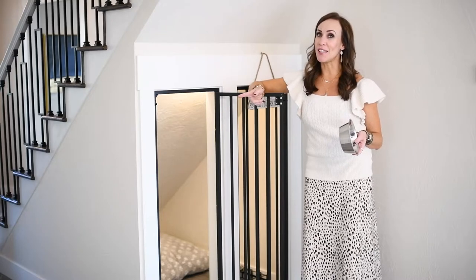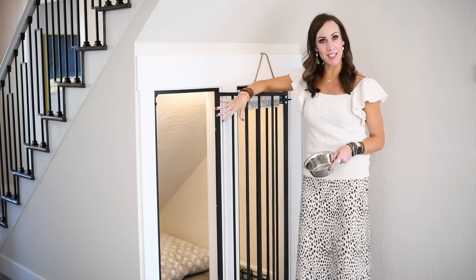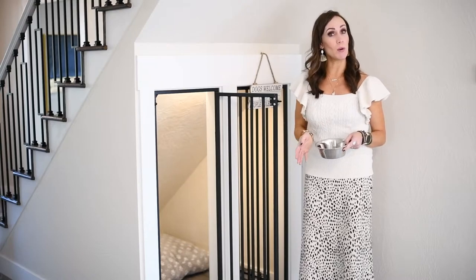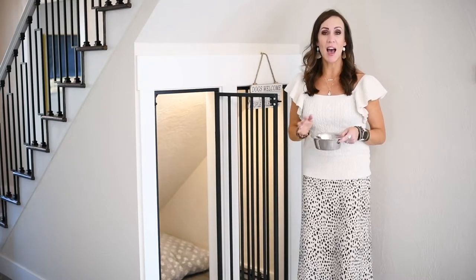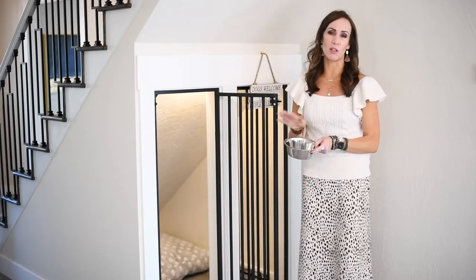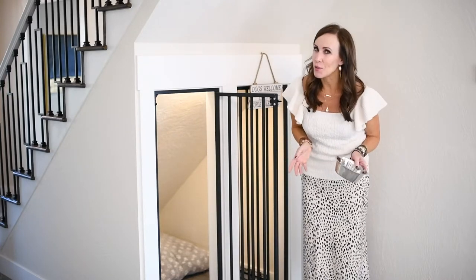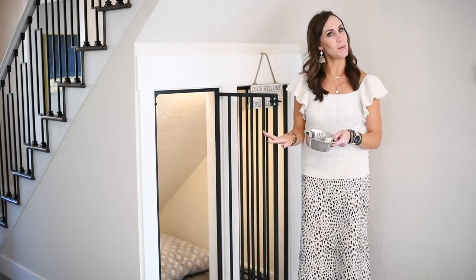Now let's talk about the furry friends in the home. While this home has a super cute designated spot for pets, not all of us have that. So if you normally have your pet's food or water bowls in a main living area, or their dog beds or cat beds, I always suggest to my sellers that you remove them and put them in the garage or another discreet place — because some people who come into your home may not like pets, and it's always best to just put that away for showings.